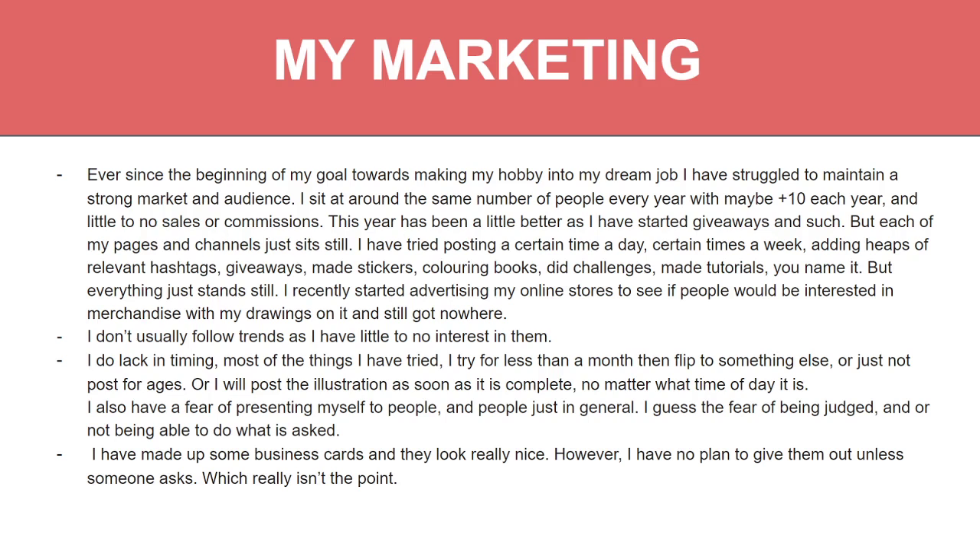I have tried posting at certain times of day, certain times a week, adding heaps of relevant hashtags, giveaways, made stickers, coloring-in books, did challenges, made tutorials — but everything just stands still. I recently started advertising my online stores to see if people would be interested in merchandise, but that still went nowhere. I don't usually follow trends as I have little to no interest in them. I also lack in timing — most things I try, I try for less than a month, then change to something else or just don't post at all.